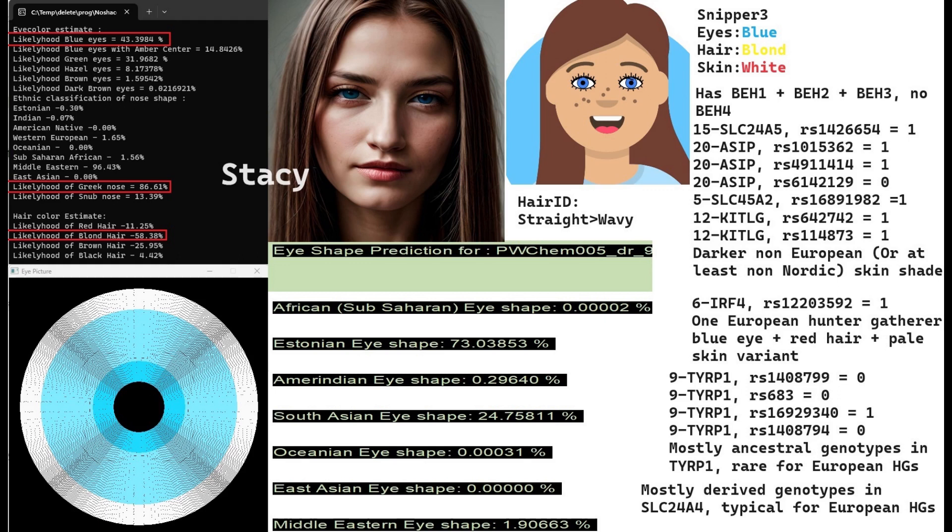Stacy has got blue eyes and a Greek-shaped nose — very interesting. I depicted her in the image with a more Greek-shaped nose, kind of a long aquiline Roman-style nose shape, and blonde hair just like James. With Snipper Free she's also predicted to have blue eyes, blonde hair, and white skin. She's got blue eye haplotypes BH1, BH2, and BH3 once again, and no BH4 — the same genotype in OCA2/HERC2 as James.